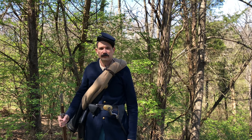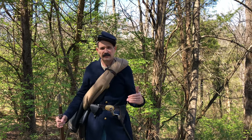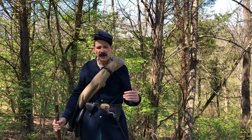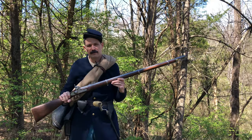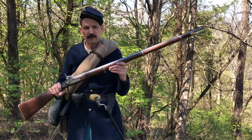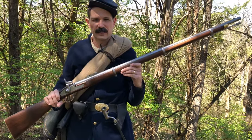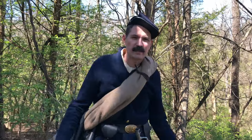When men would enlist, they would first be issued their accoutrements — the things they would need to carry out their military job. Early in the war, they'd be issued either an 1861 Springfield or an 1853 Enfield rifled musket. We'll talk about the rifled musket in a little bit. Early in the war soldiers were told to bring their own blankets if they could.